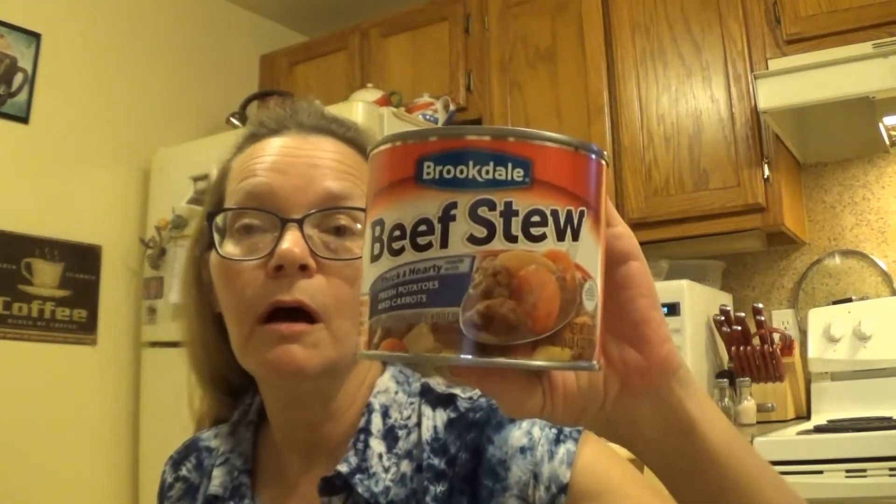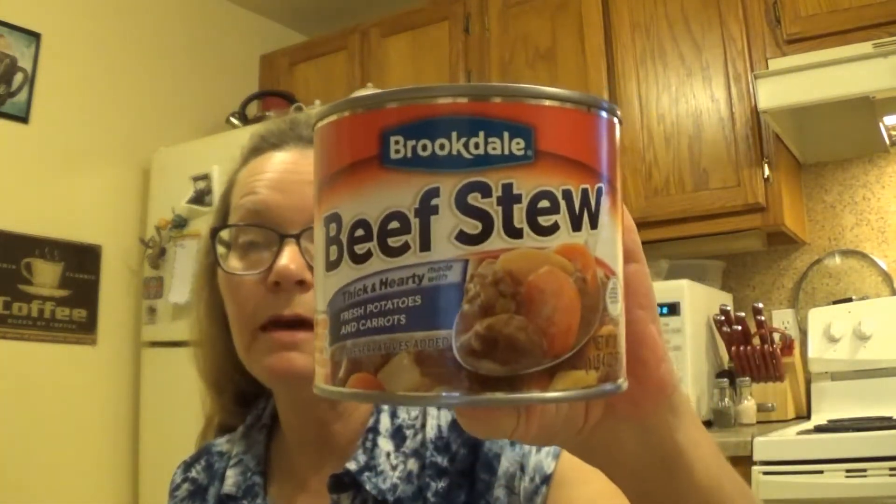I always like to keep some of the Brookdale beef stew on hand because we like this with some rice — we just cook a little bit of rice and top it with the beef stew, which helps stretch it a little bit. These are only $1.69 for a one-pound four-ounce can, a lot cheaper than the Dinty Moore, and I think it tastes just as good. The Great Value at Walmart is around $1.99, but don't quote me on that.